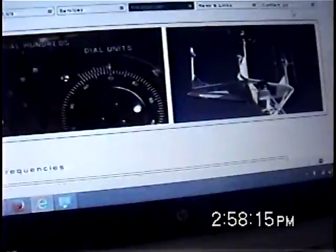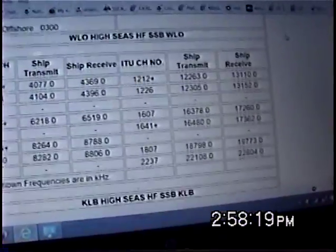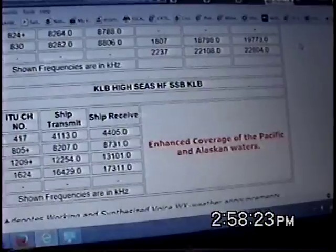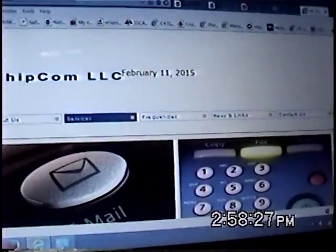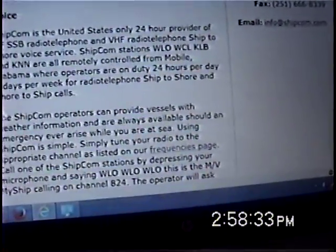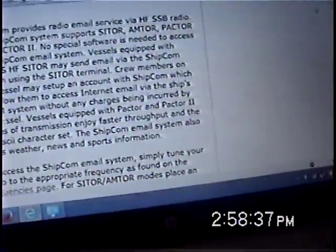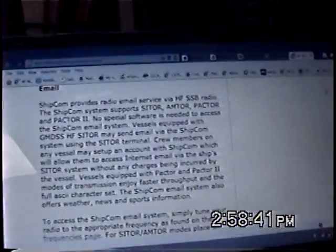At shipcom.com you'll find information on all of their frequencies, broadcast of weather, frequencies that they stand by at — both in Mobile and in Seattle. You'll also find a listing of the services they provide: a voice telephone interface 24 hours a day, seven days a week. They also do email — Pactor 1 and Pactor 2 email — and they have an extremely strong signal on Pactor.